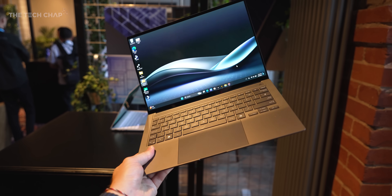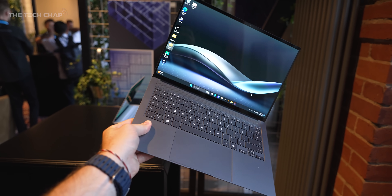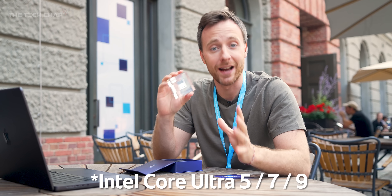I've just had a quick hands-on with ones from Samsung, Asus, Acer, MSI, LG, and Dell, and they all come with either the new Core Ultra 7 or Ultra 9 processors.